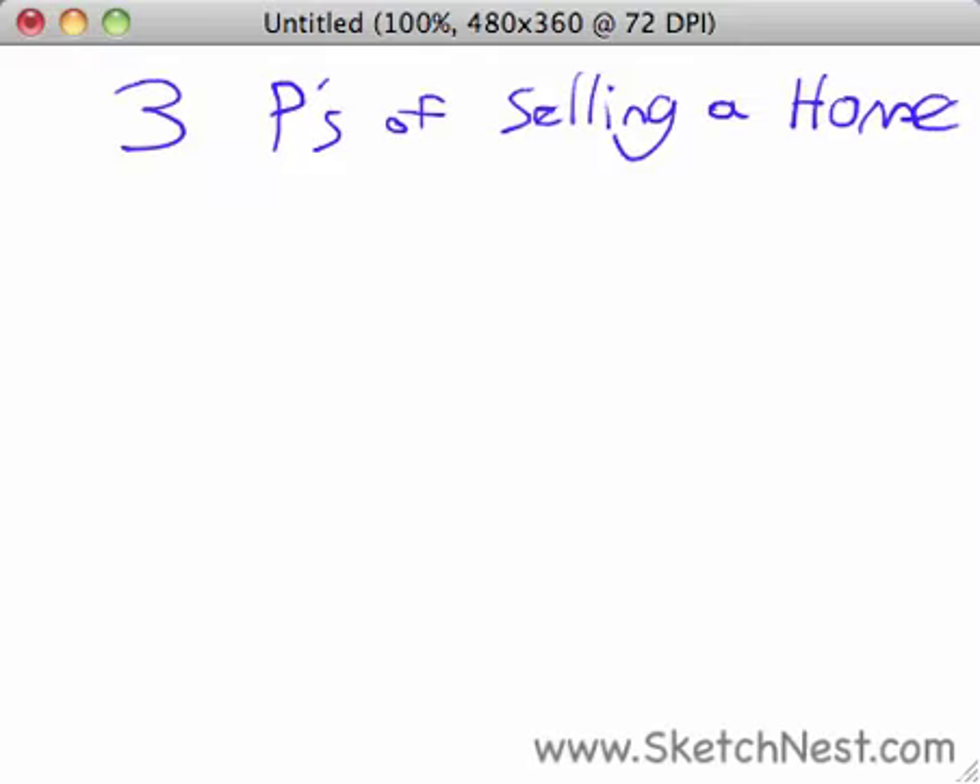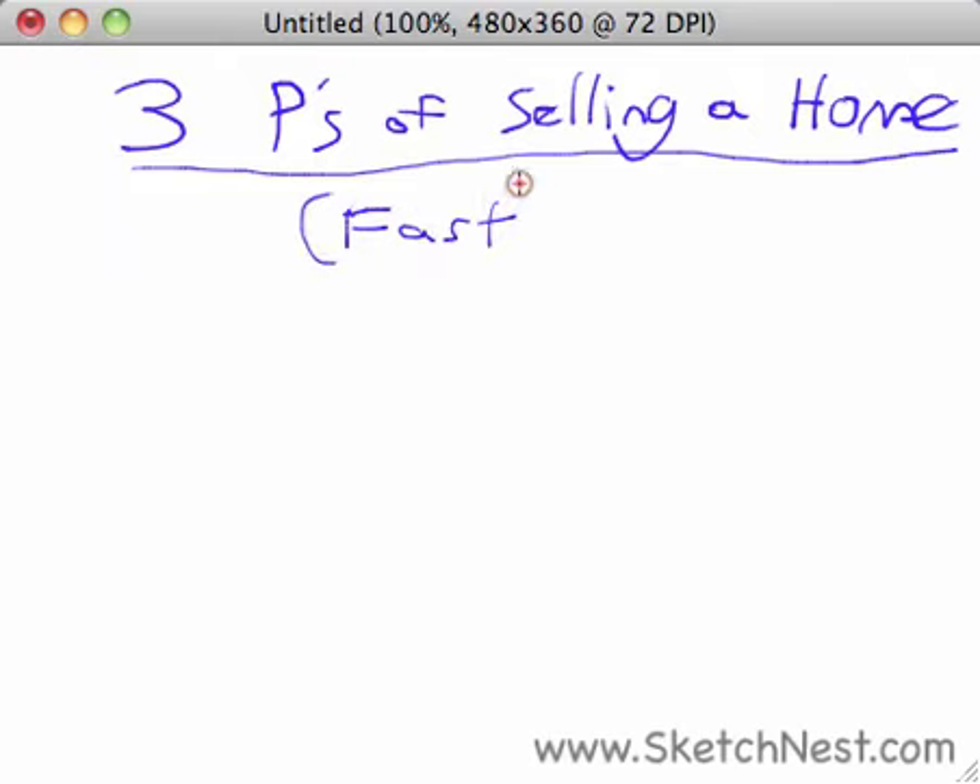Welcome to another video lesson from SketchNest.com. I'm Brandon. Let's jump right in. In this lesson, I'll be talking about the three P's of selling a home. These are three key concepts that you need to have in place if you're trying to sell your house, and in particular if you want to sell your house fast. This is the goal of most home sellers — they want to sell as quickly as possible and not have it stay on the market for a long time, because that adds stress and limits their options for moving on. So let's talk about the three P's.